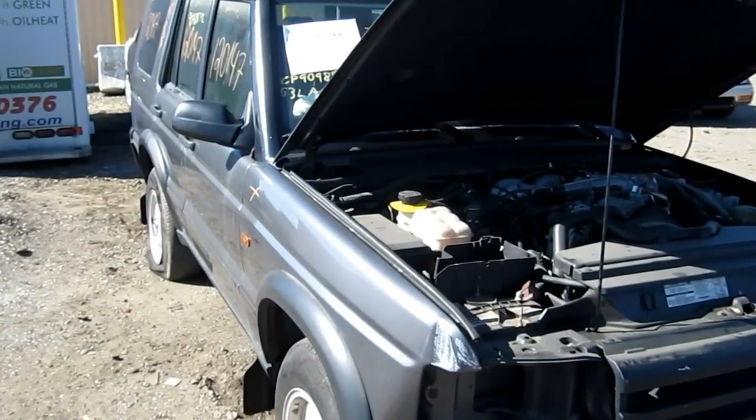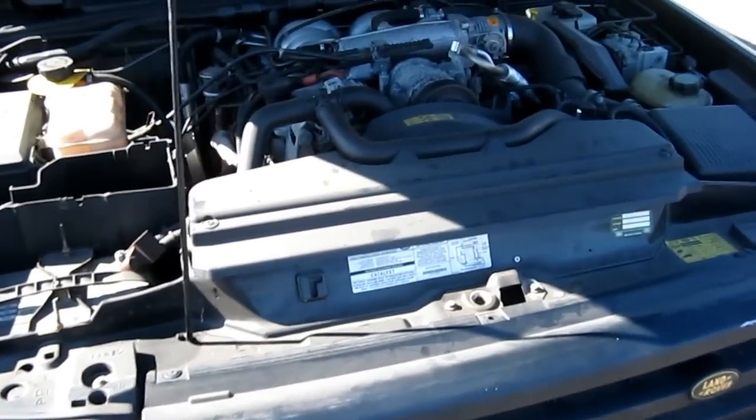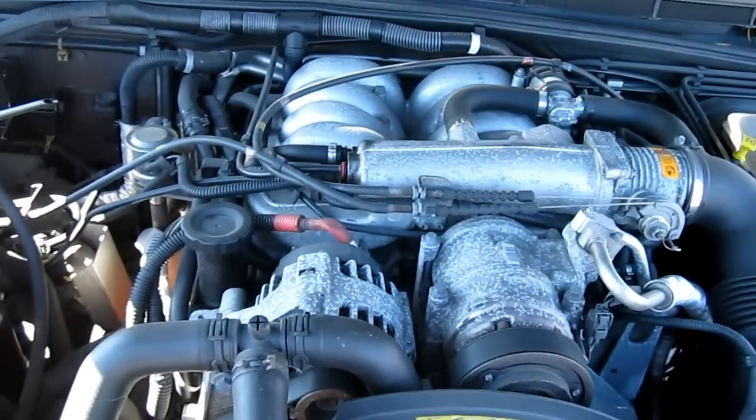Hello, and welcome to Tom's Foreign Auto Parts video portion of our inventory. Here we have a 2003 Land Rover Discovery. This vehicle has a 4.6 liter California emissions engine.